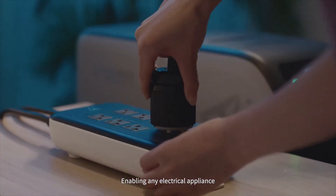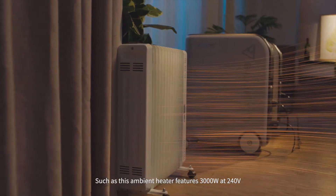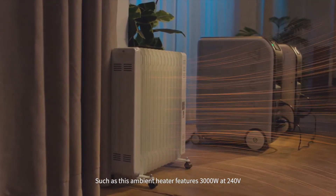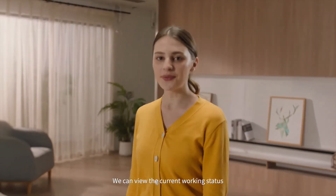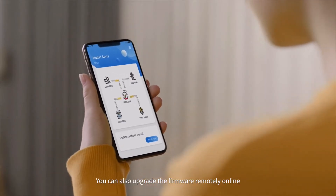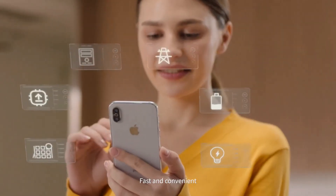This enables any electrical appliance, such as this ambient heater featuring 3,000 watts at 240 volts. You can view the current working status of the EP500 from the app, and also upgrade the firmware remotely online through OTA functions — fast and convenient.